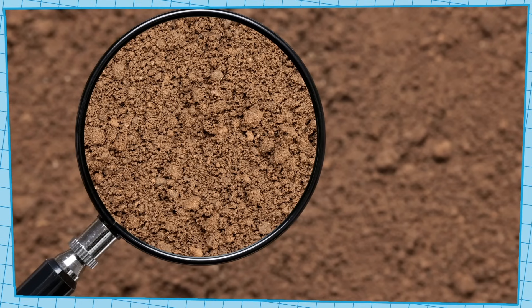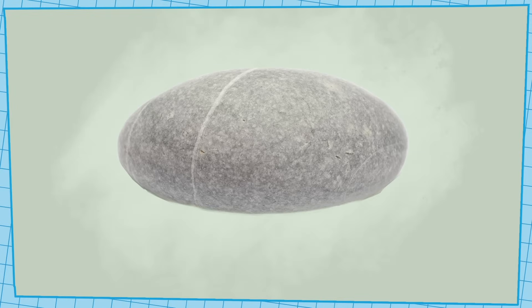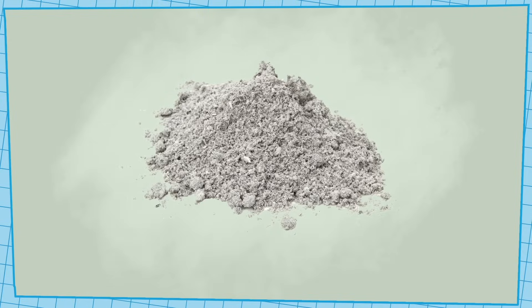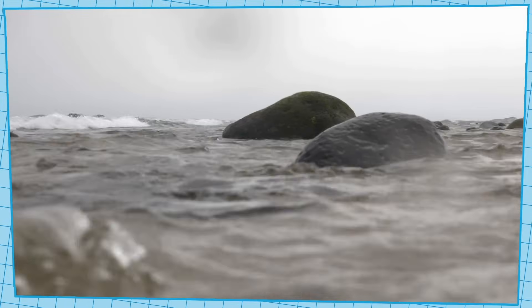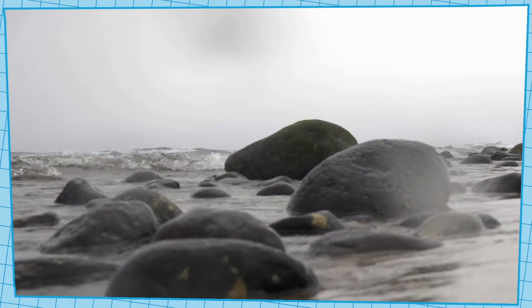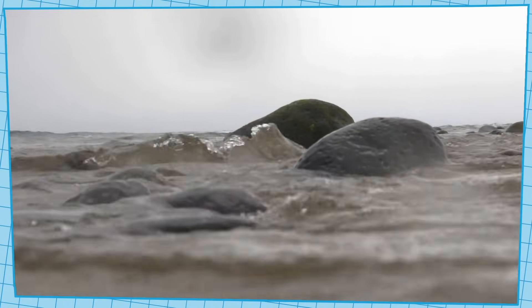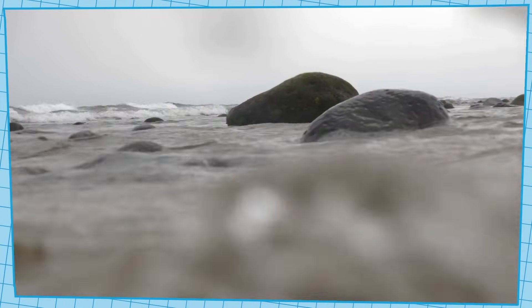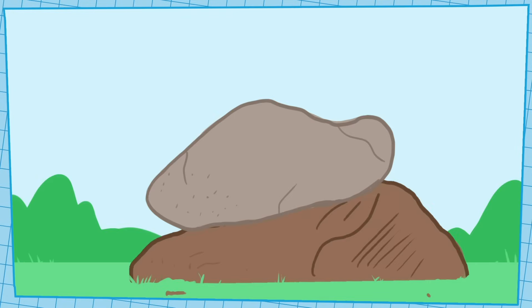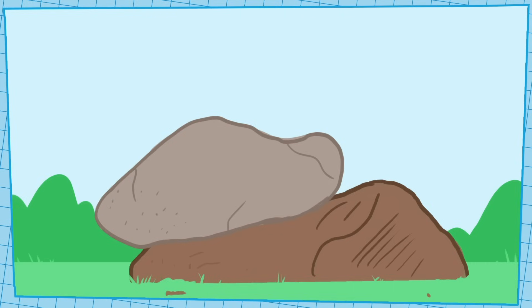Soil is mostly made of tiny bits of rock. Over hundreds, or even thousands of years, big rocks are slowly broken into smaller pieces, and there are a few ways that can happen. For example, this can happen as waves from a stream or an ocean hit rocks, or as strong winds blow on them. When that happens, the wind or water slowly breaks off tiny bits of rock and sweeps them away. Or sometimes, rocks are trapped under lots of other heavy rocks, and if the rocks on top shift or scrape against the rocks on the bottom, that can break the rocks on the bottom into smaller pieces, too.